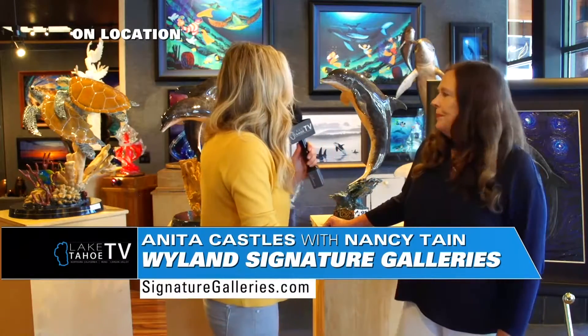We have over 50 different artists throughout the gallery besides Wyland, our featured artist. I have a little bit of everything for everyone — come on in. We have sculptures, paintings, and all kinds of beautiful art to look at.